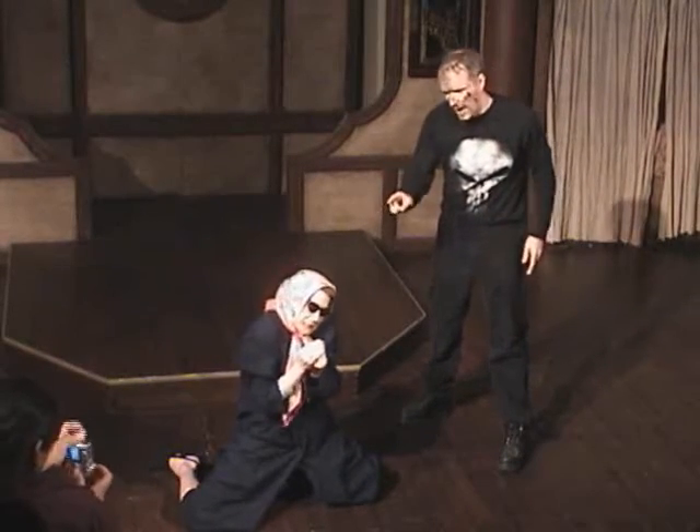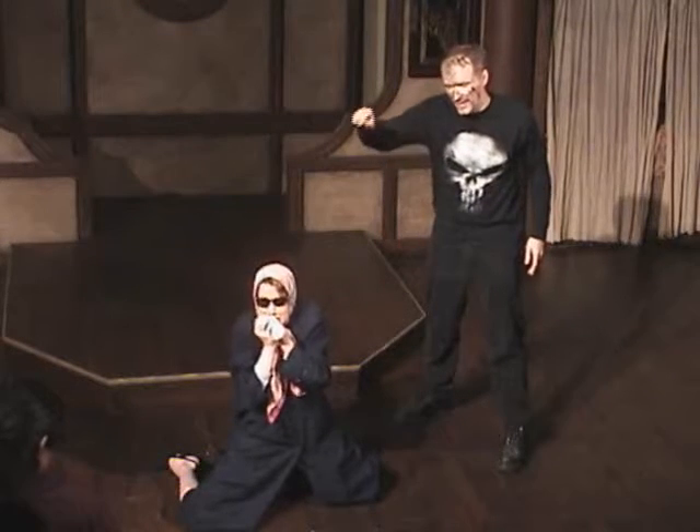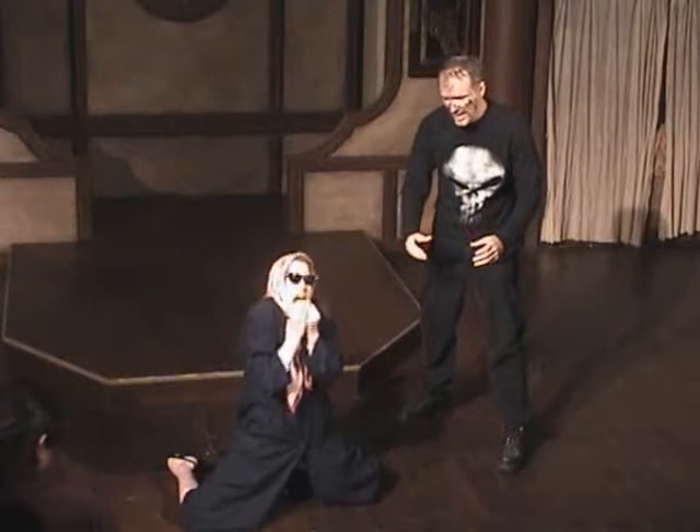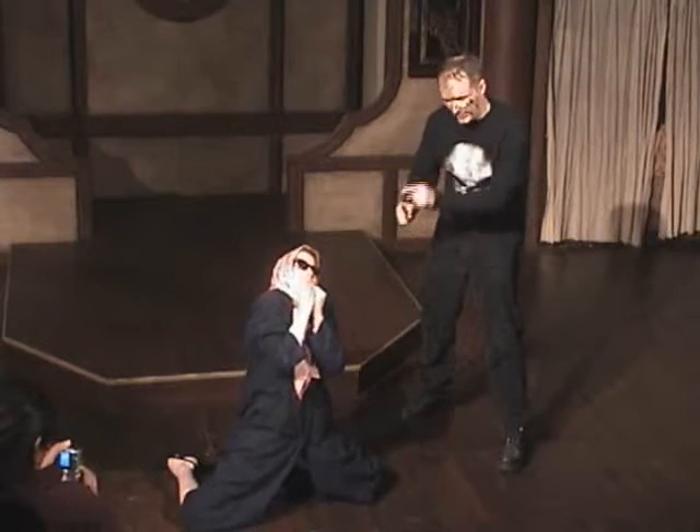Inside that door is an office. Inside that office is two desks. Go to the desk on the east wall, bottom right hand drawer. You'll find a FedEx package. Inside is a costume of a FedEx woman. Put that on.